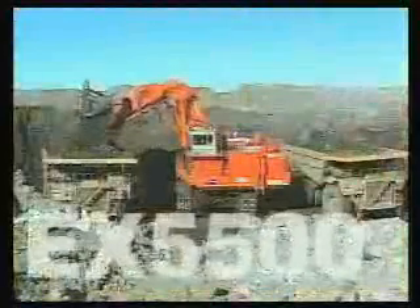The Ultra Large hydraulic excavator EX-8000, developed and built using Hitachi's advanced technology and experience. This video demonstration will show you how this 800-ton class Ultra Large model, the first of its kind in Japan, is made and assembled.